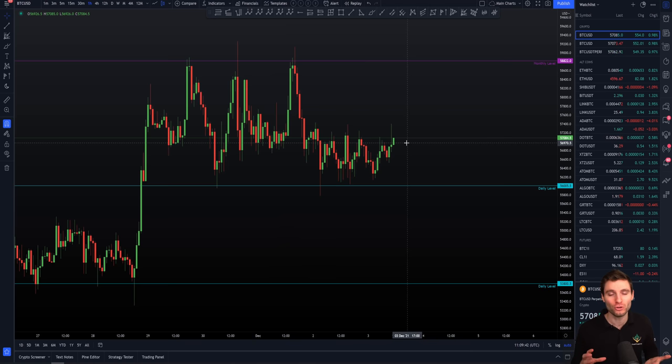You need to rewire your brain — not to approach this as chop, not to approach this as untradeable, not to say you're just going to wait for a breakout. No, you can be involved right now. You can be making money with us. What else do you want?